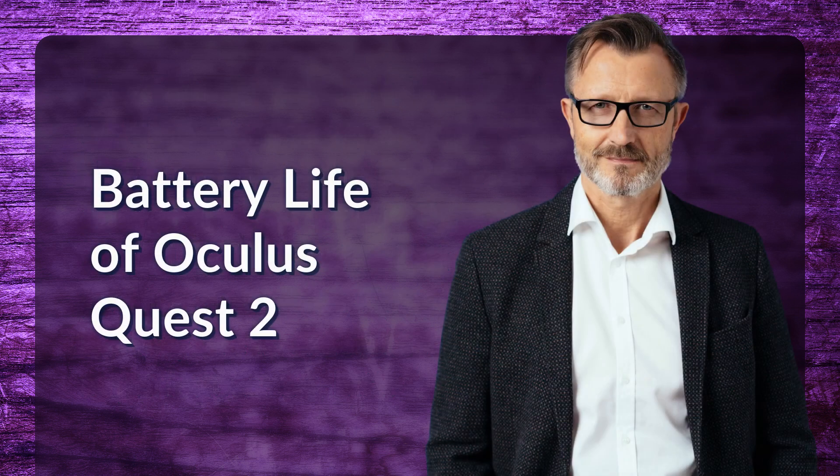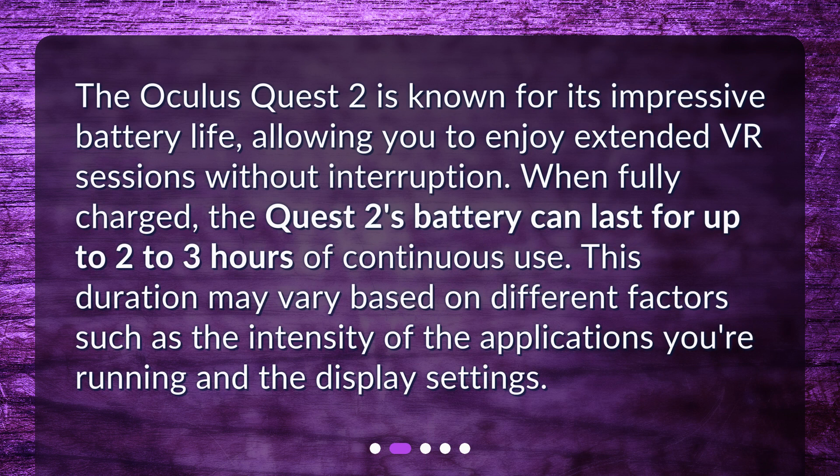Battery life of Oculus Quest 2. The Oculus Quest 2 is known for its impressive battery life, allowing you to enjoy extended VR sessions without interruption. When fully charged, the Quest 2's battery can last for up to 2-3 hours of continuous use. This duration may vary based on different factors such as the intensity of the applications you're running and the display settings.